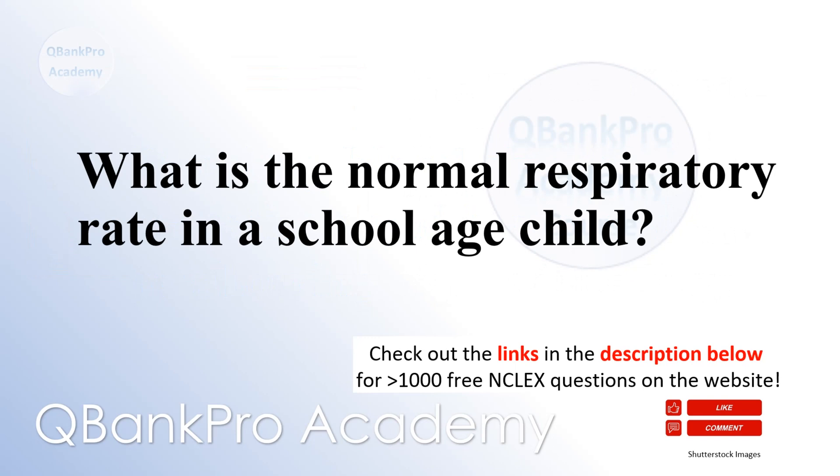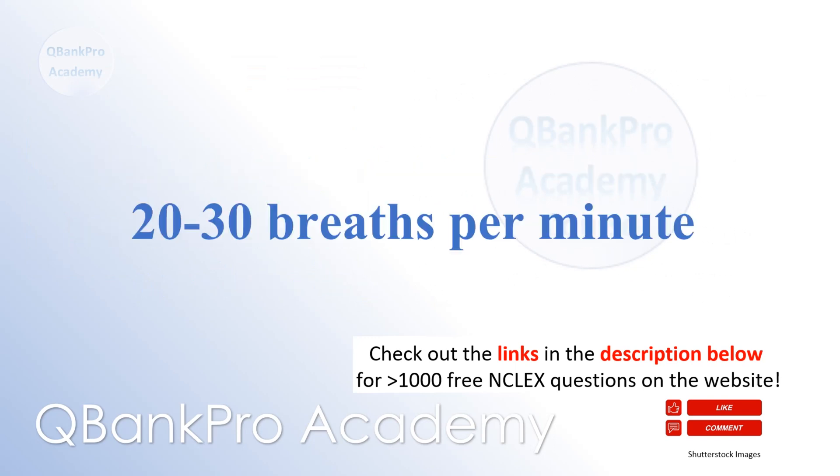What is the normal respiratory rate in a school-age child? 20 to 30 breaths per minute.